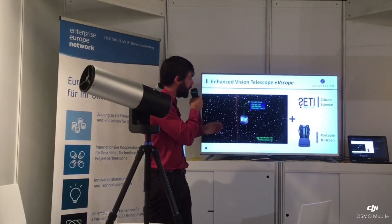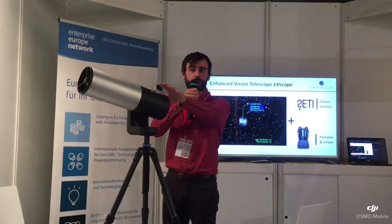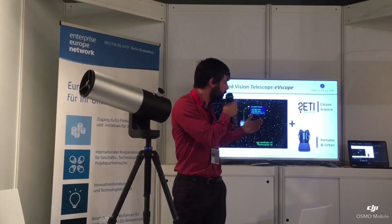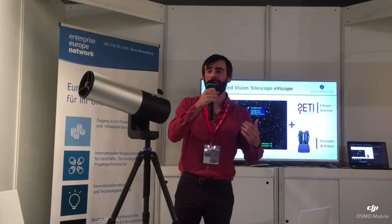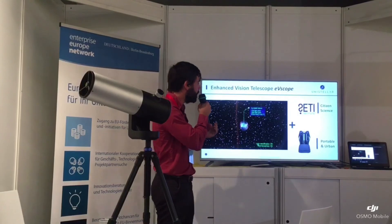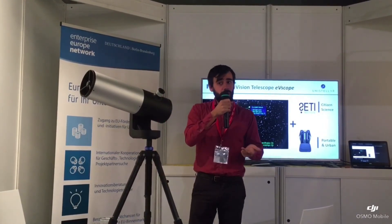Finally, it's powerful yet portable — it fits in a backpack. We can also make it urban, because with enhanced vision we are able to compensate for light pollution problems. So with Unistellar, we make astronomy more interactive, more portable, and easier for the user.